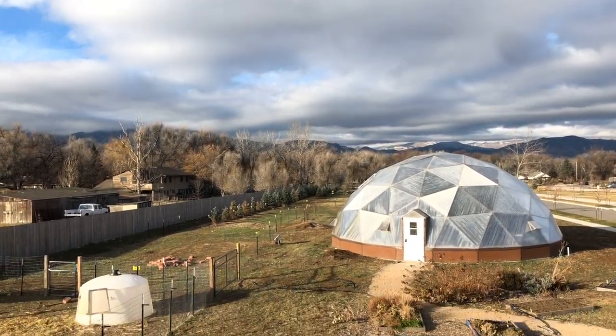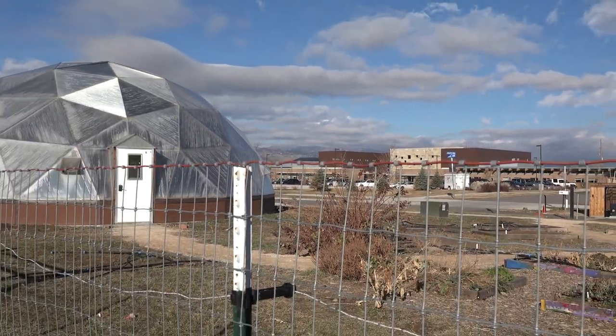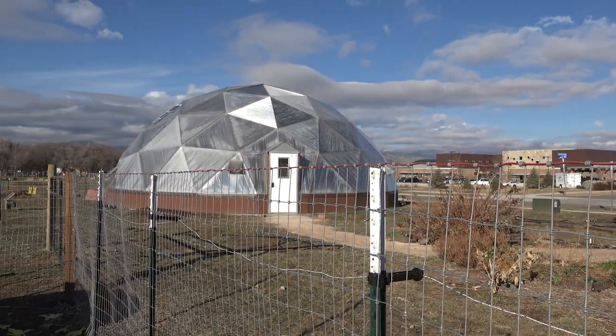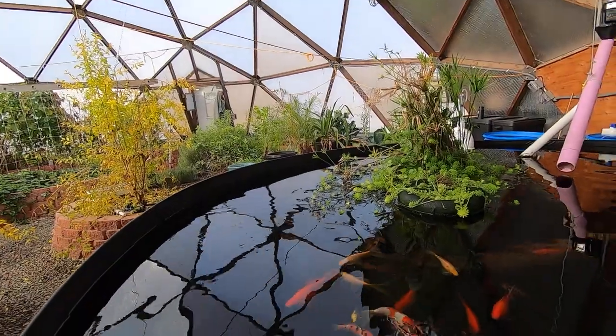I first got involved with these by doing a 26-foot dome at my place in Pagosa Springs, and that worked out so well that when we started developing the farm here and figuring out what we wanted for a greenhouse, I said let's look into a large dome. We decided on this 42-foot dome — the largest that Growing Spaces makes — and it's worked out fabulously. You can do designs that are passive solar thermal, and the geodesic dome Growing Spaces produces is one of those. We also wanted something very aesthetic and beautiful here for the farm. The design of the dome and the many interrelated pieces are great.